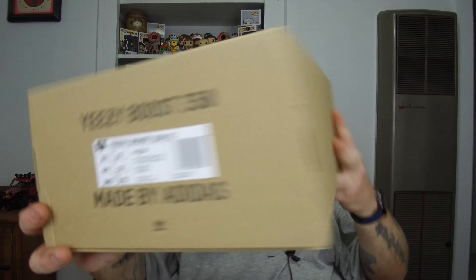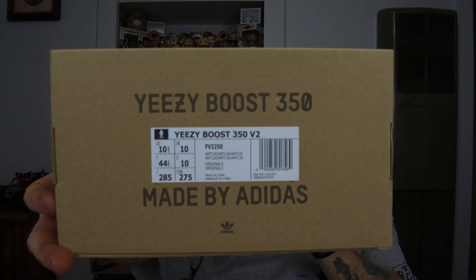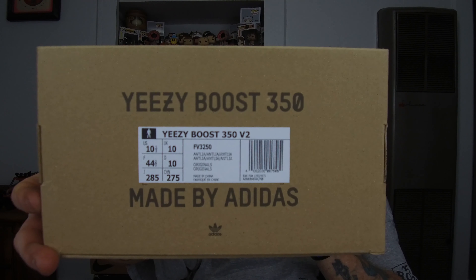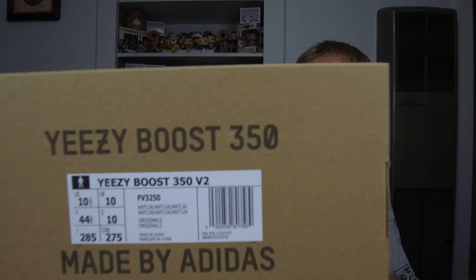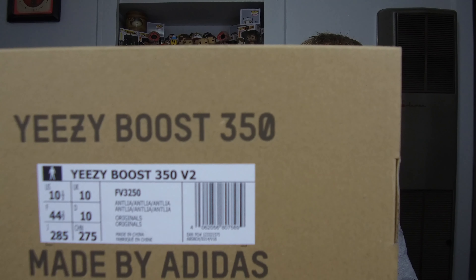I'll be honest — this is the first time I've ever seen Yeezys and had them in my hand. I've seen them in pictures, I've seen them on YouTube, I've seen them everywhere but in my hand. And you know what? I still think they're kind of ugly. But a little bit cooler looking than I thought. But God, that's a lot of money.